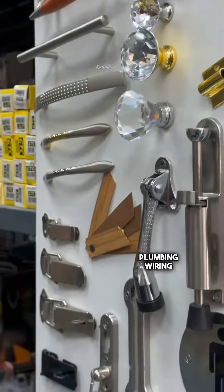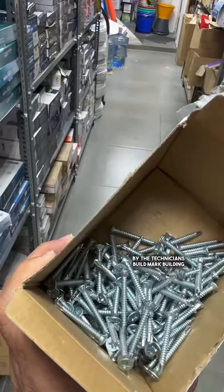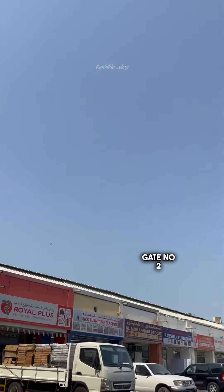The ceiling items like sanitary, plumbing, wiring, paints — this is the maintenance service. That is what we will do here. The gate number 2 is building materials.